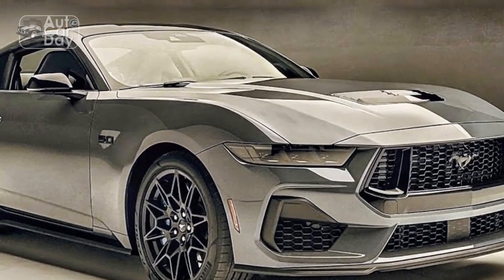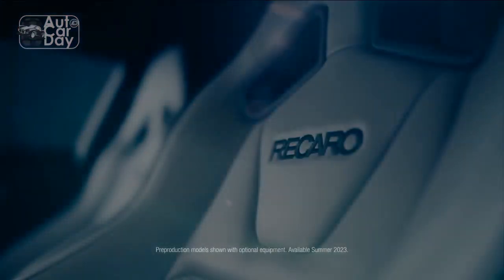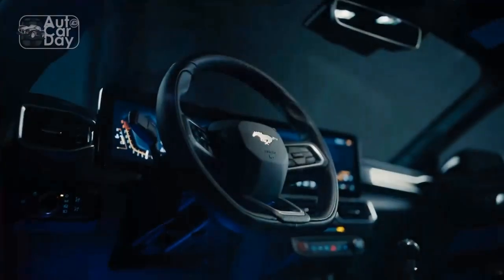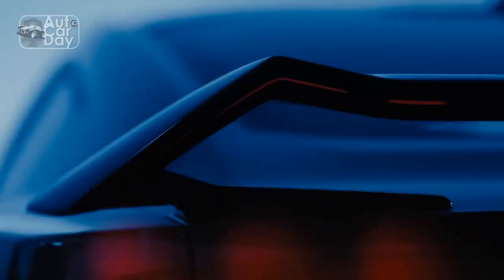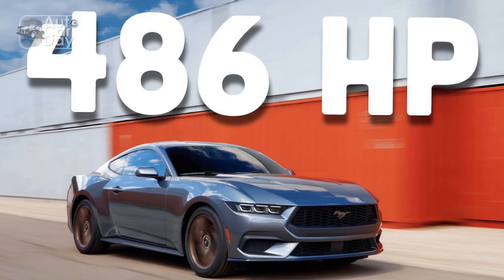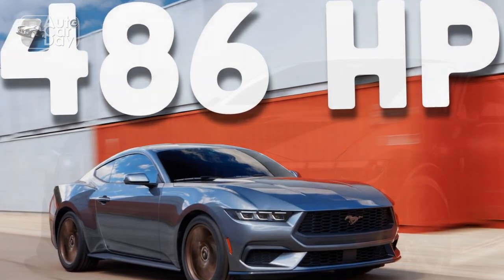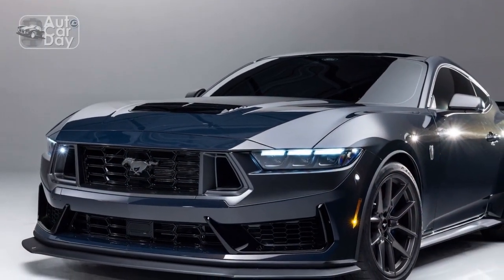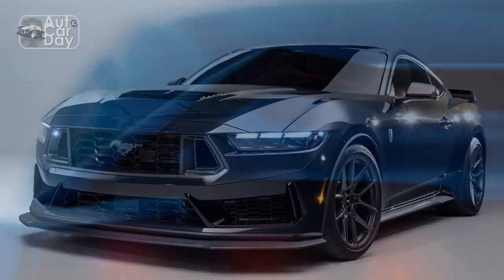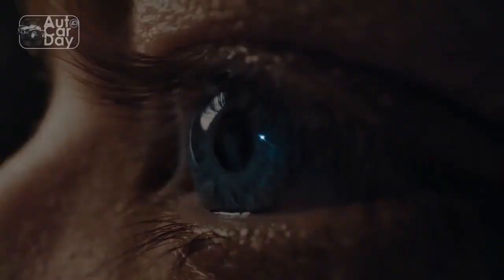Regardless of the body style or powertrain you choose, the new Mustang's interior will likely take some getting used to. Gone is the dual-cockpit arrangement seen on every Mustang since 1994; instead you'll find a dual-screen, driver-focused cabin akin to what you'd find on recent BMWs. The cabin undoubtedly lacks the personality of older Mustangs, but it tries to make up for this with items like the ability to customize the display's color schemes and a Foxbody-inspired gauge cluster option. As far as the driver is concerned, it's easy to use and operate.